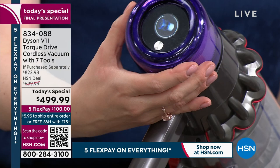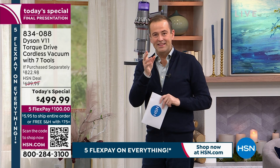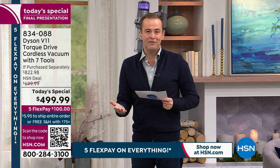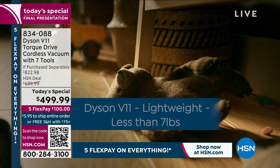If the filter is removed, the screen tells you off and shows you how to put it back. The LCD screen also gives you runtime information and displays your current mode. This is the brand new V11 Torque — the most advanced V11 in the marketplace. Normally over $800 for everything included; HSN's price is $499.99.